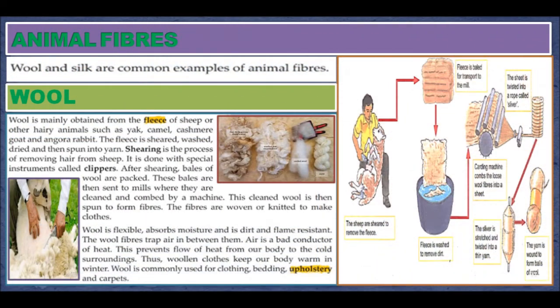Animal Fibers. Wool and silk are common examples of animal fibers. Wool is obtained from the fleece of sheep or other hairy animals such as yak, camel, cashmere goat, and angora rabbit. The fleece is sheared, washed, and dried, and then spun into yarn. Shearing is the process of removal of hair from the sheep and is done with a special instrument called clippers. After shearing, bales of wool are packed and sent to mills where they are cleaned and combed by machines. This cleaned wool is then spun to form fibers, which are then woven or knitted to make clothes.